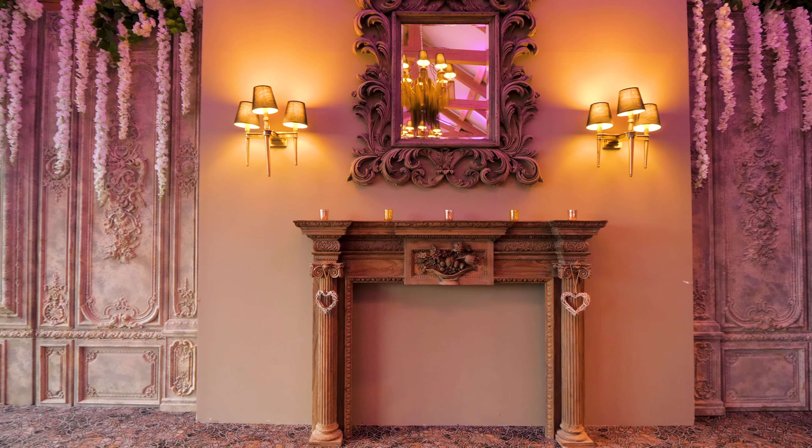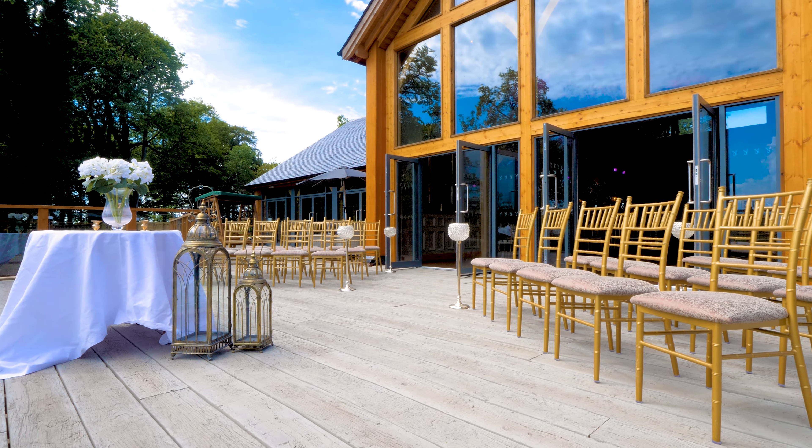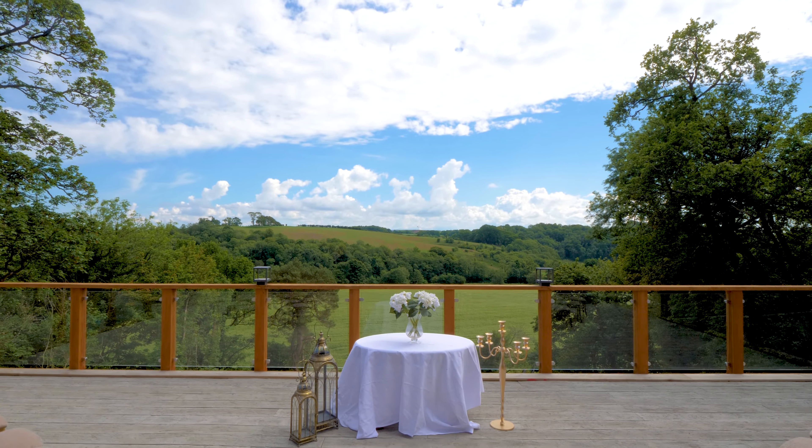Weather permitting, you can even have the ceremony out on our balcony, which takes advantage of the beautiful countryside views here at Interkin House Hotel.